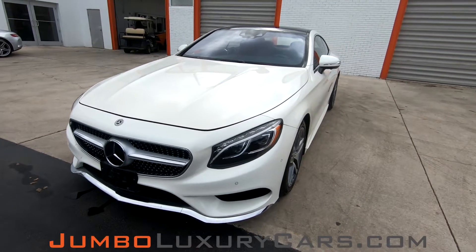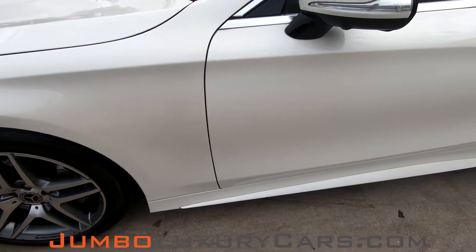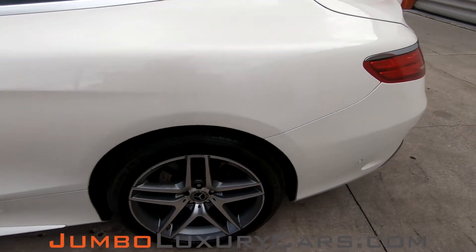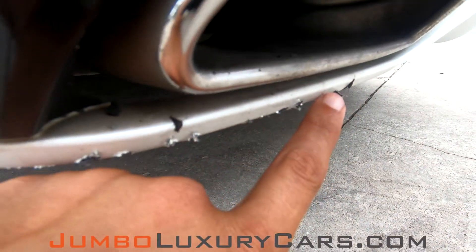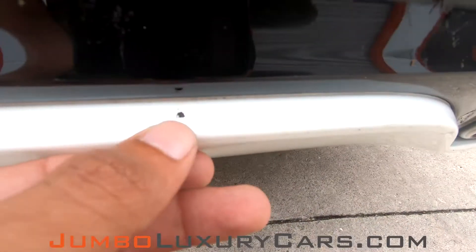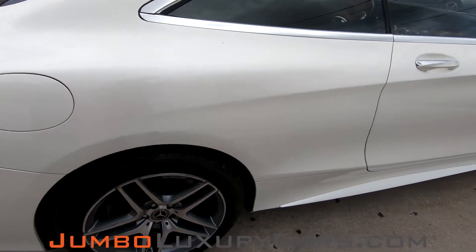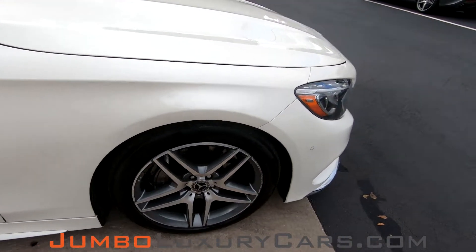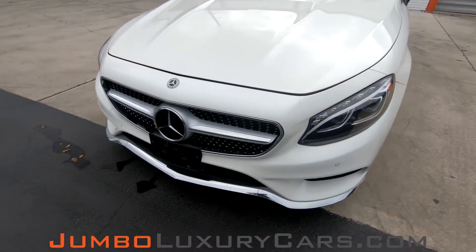First, let's start with the exterior of the vehicle, checking for any scratches, dents, or damages that the exterior may have. Down here we have a scratch. Another light scratch here. Overall, the exterior is in excellent condition.